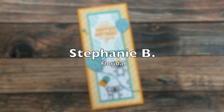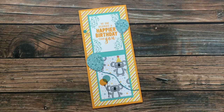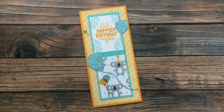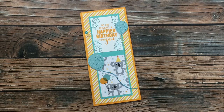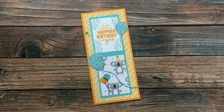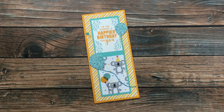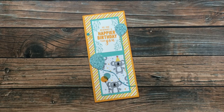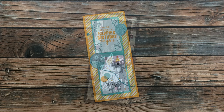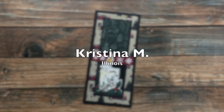Stephanie B of Florida sent in this fun birthday slimline card. I am loving the yellow and blue on this. She wrote me a note saying that this is the first time she has printed the sheet load and used it. I am so excited and so happy Stephanie that you decided to give sheet load a try, and thanks for taking the time to send a card in!